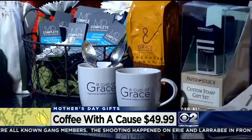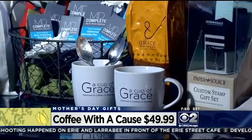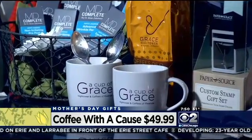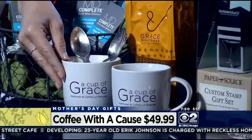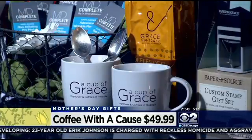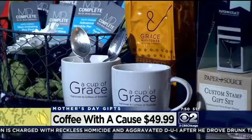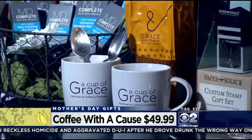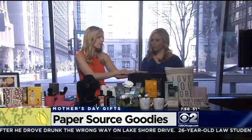This is Grace Hightower's Coffees of Rwanda. She is Robert De Niro's wife, and she's doing fair trade coffee for the people of Rwanda. It's coffee with a cause, and every mom needs coffee. You can get this beautiful gift set for only $50 — two cups and beautiful vintage spoons that are personalized, they say mom. There's also a beautiful book about the women of Rwanda available through them for only $60. A great cause for women.